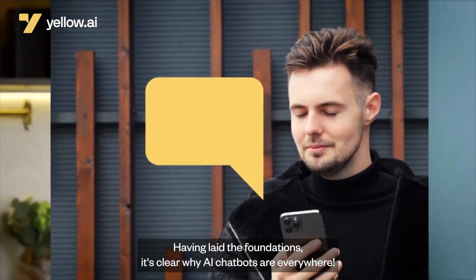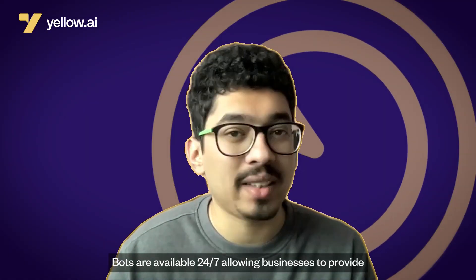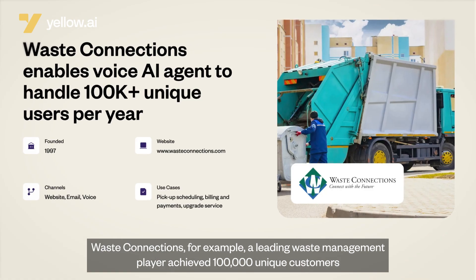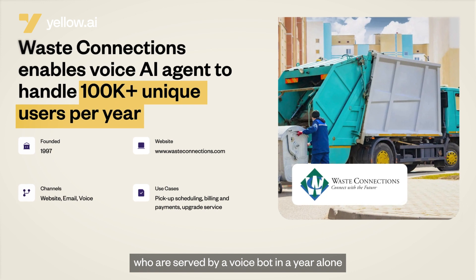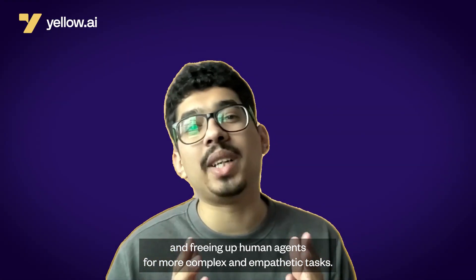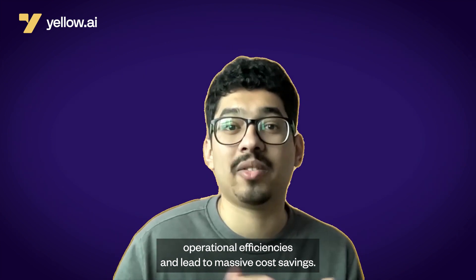It's clear why AI chatbots are everywhere. AI chatbots are available 24/7, allowing businesses to provide round-the-clock support instantly to customers. Waste Connections, for example, a leading waste management player, achieved 100,000 unique customers served by a voice bot in a year alone, taking their customer service to new heights. With capabilities to handle routine queries and free up human agents for more complex and empathetic tasks, AI chatbots can significantly improve operational efficiencies and lead to massive cost savings.